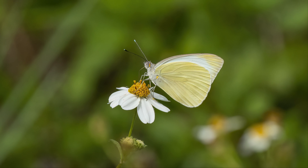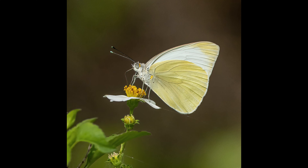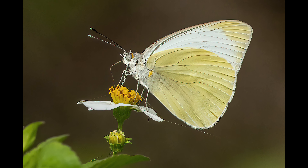I looked this butterfly up in iNaturalist's Seek app and determined it was a great southern white butterfly. I think this is the first photo I have ever taken of this species. I especially liked this photo.